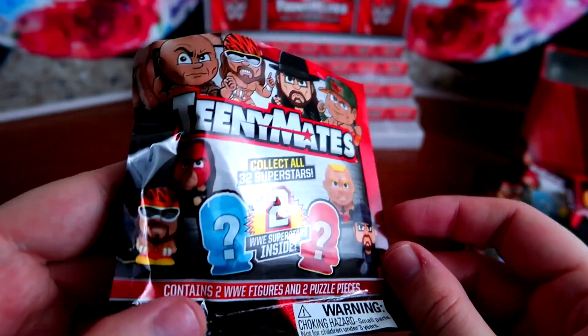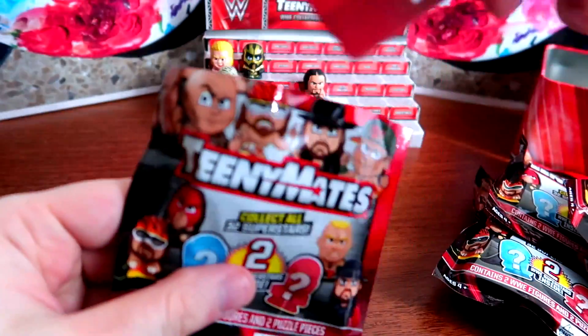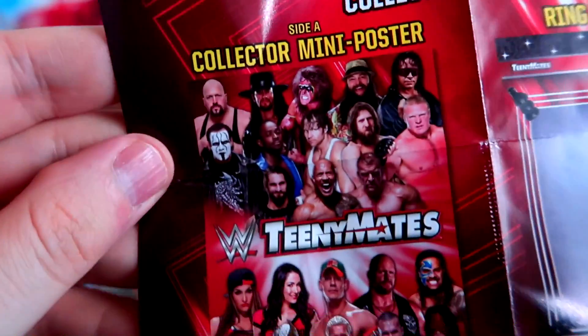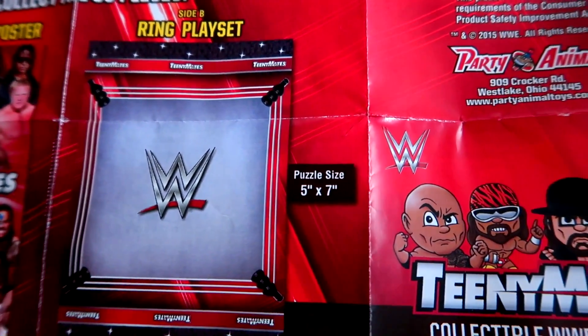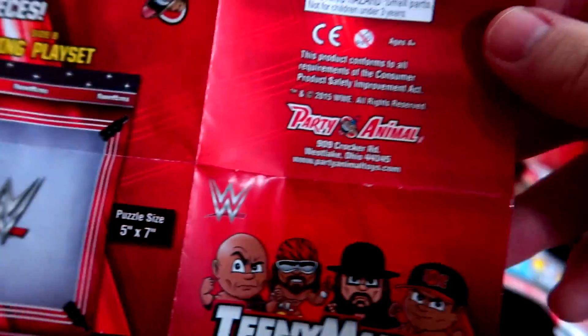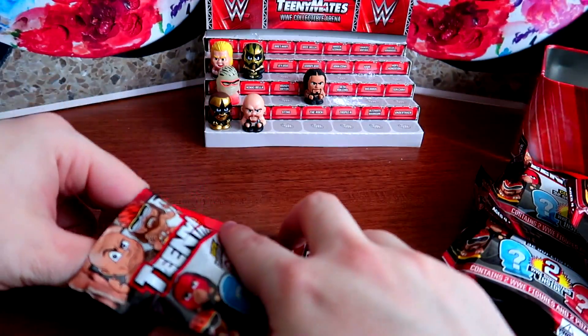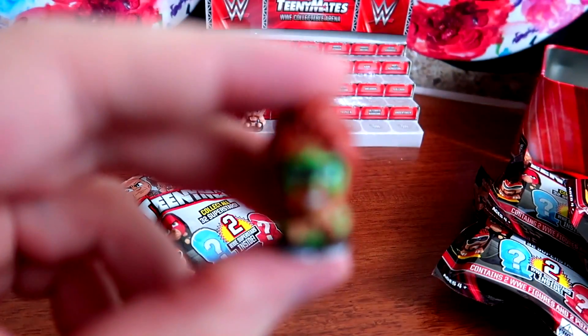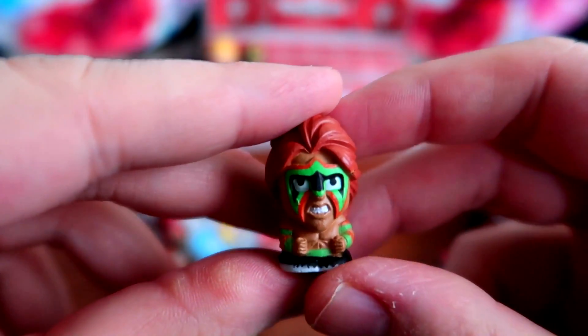I'm totally going in for Bret Hart - we know Bret Hart is in this. Normal Macho Man would be cool too even though glow-in-the-dark Macho Man is already part of my collection. It comes with a poster - you get a Teeny Mates poster - and the other side of the puzzle is a ring made of cardboard. Let's see what we've got here - oh sweet, this is a good way to start out. It's the Ultimate Warrior!